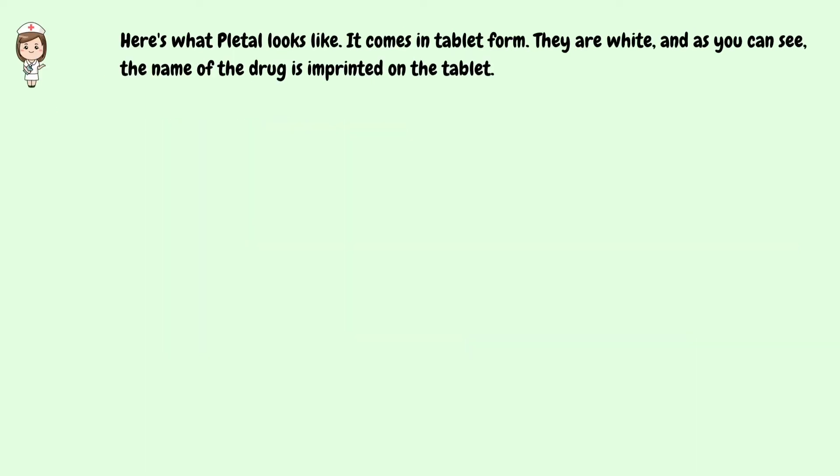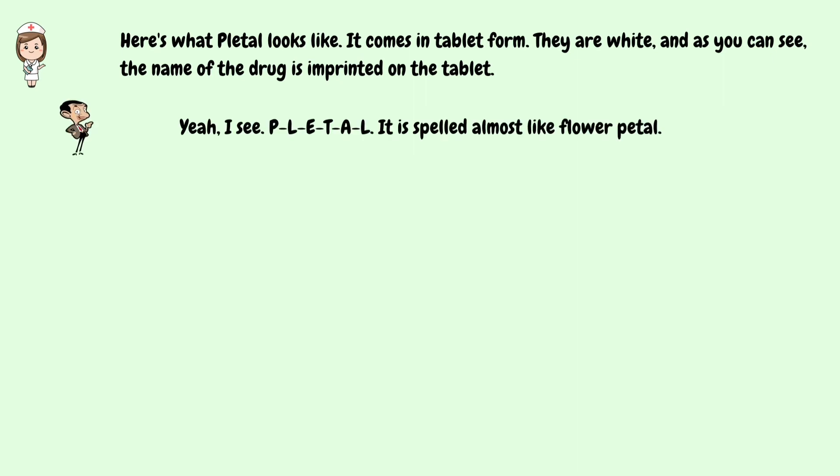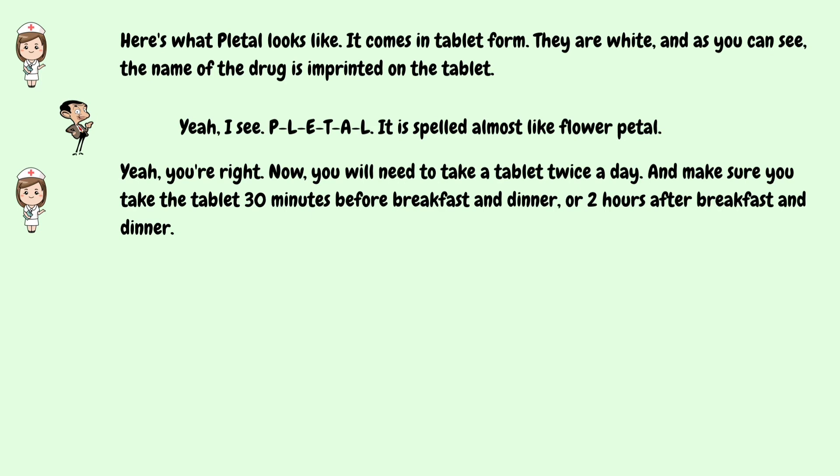Here's what Pletal looks like. It comes in tablet form. They are white and, as you can see, the name of the drug is imprinted on the tablet. Yeah, I see. P-L-E-T-A-L. It is spelled almost like a flower petal. Yeah, you're right.